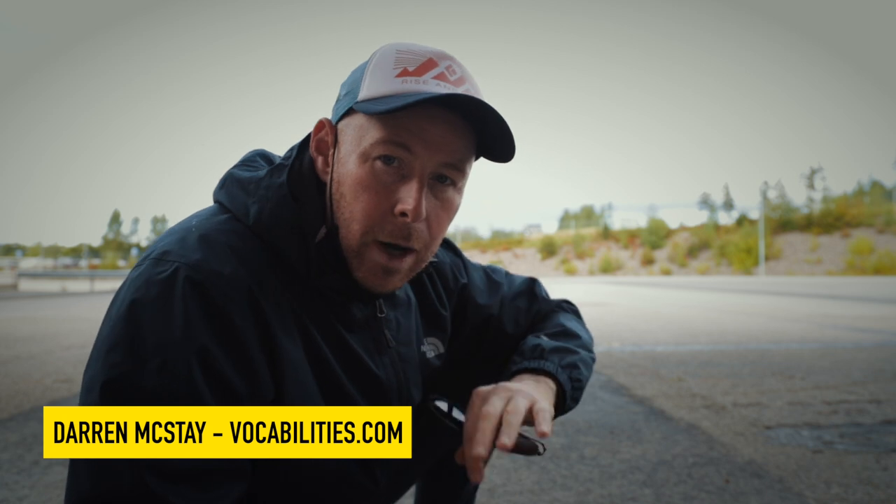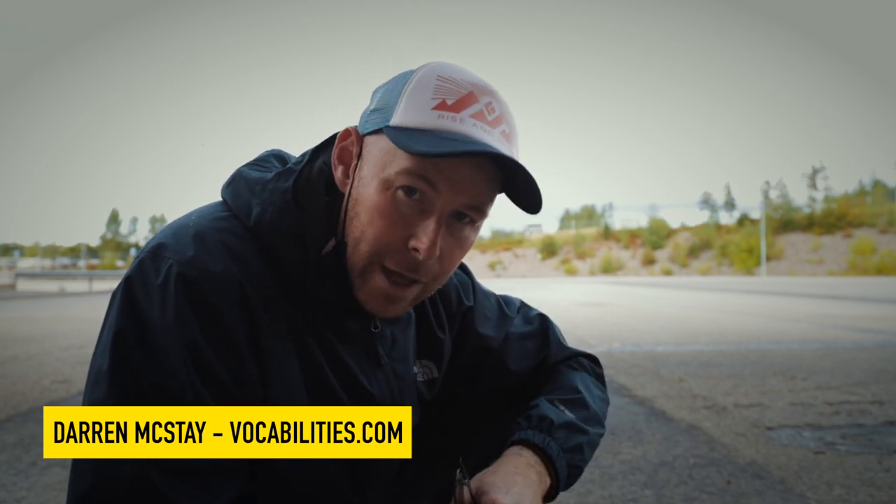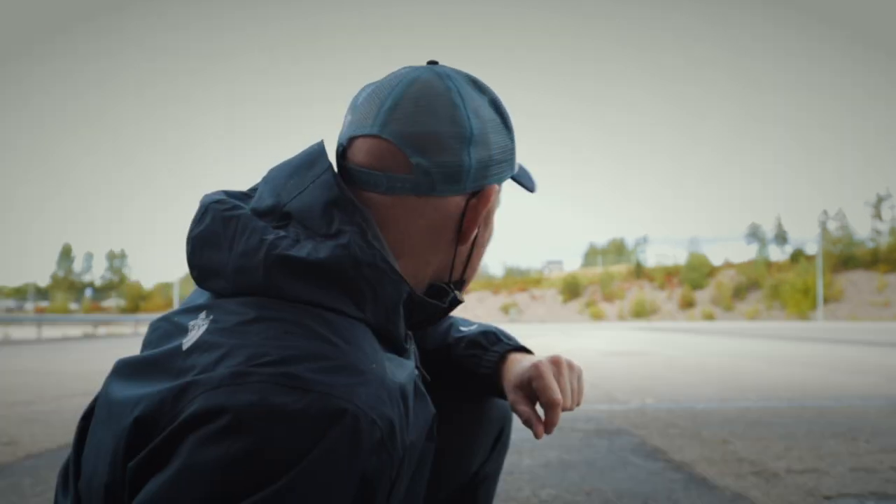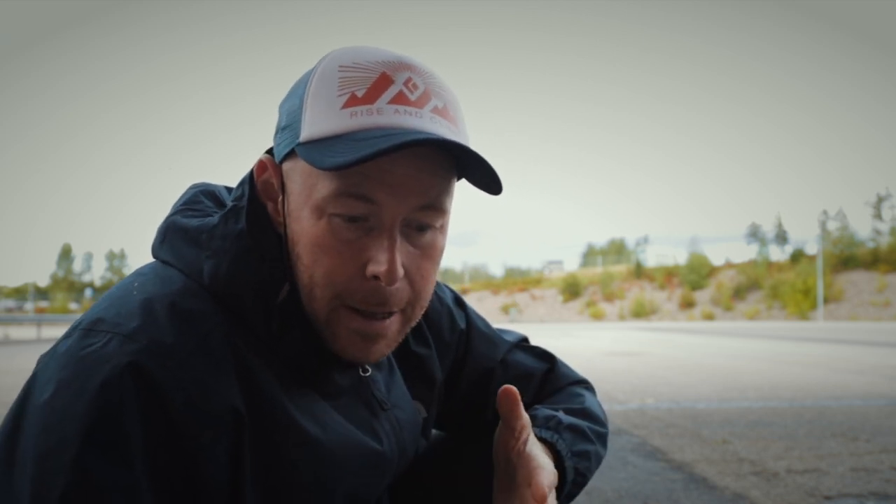When was the last time you watched what happens to a runner at the end of their run? After the cameras are switched off, what they actually do — and when is the last time you noticed what you do after you've been for a run or done some kind of cardiovascular exercise? I've got a theory. In the past I've made videos on breathing and what the diaphragm might do, but now I really want to go a bit further and test what's optimum — the best way we can use our diaphragm.